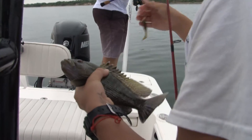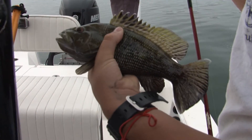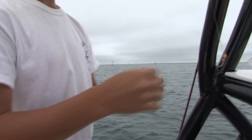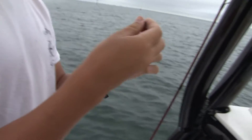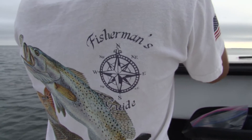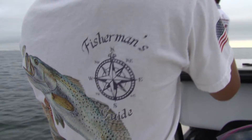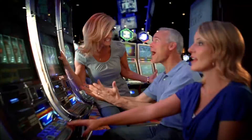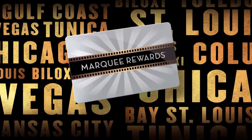These black sea bass that we're catching on the Gulf side of Florida have to be a thirteen-inch minimum to keep. Out of all the fish that we kept and cooked while we were in Tampa, the black sea bass was the tastiest to me — really clean meat, really nice tasting fish. Holds together really well.